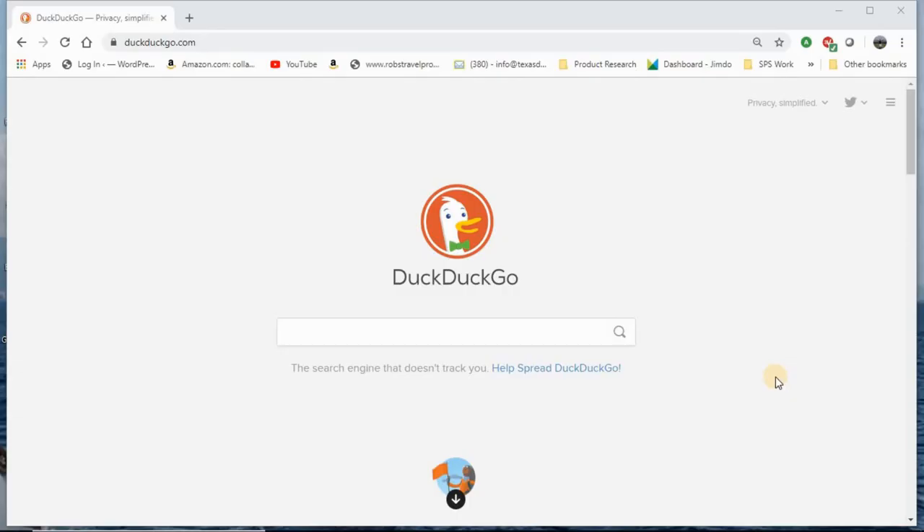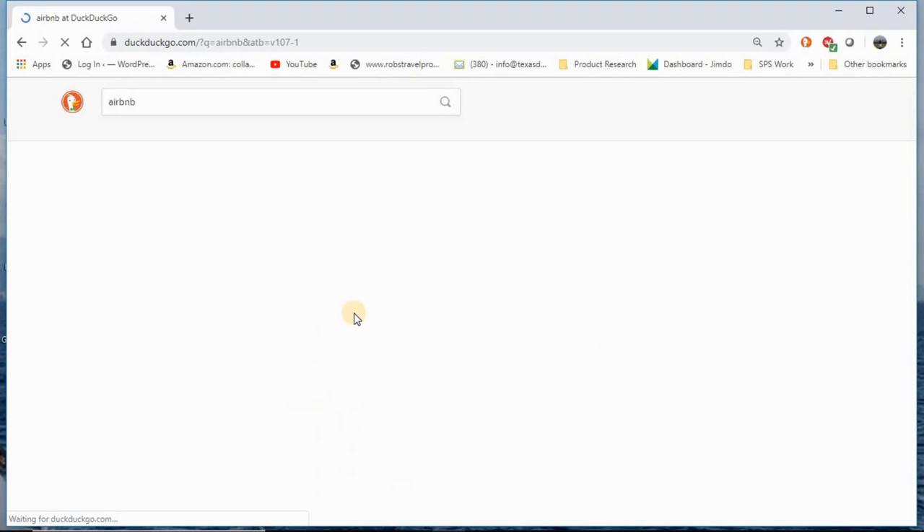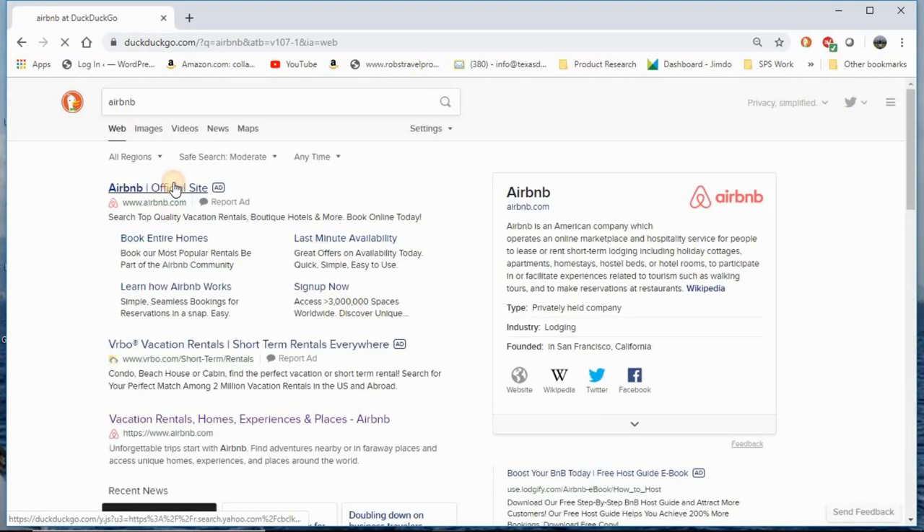Good morning, good afternoon, good evening — whatever time it is where you're located. Today we're going to go over Airbnb, how to use it, and offer a few tips I use to get the best place for the best dollar. So first, let's go and search for Airbnb.